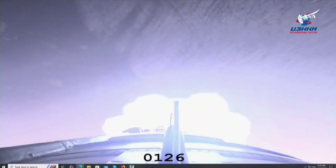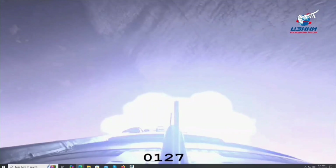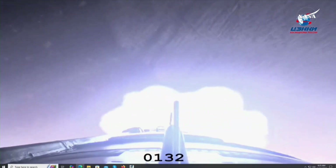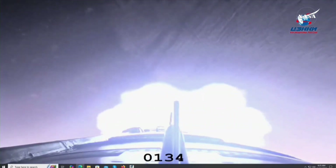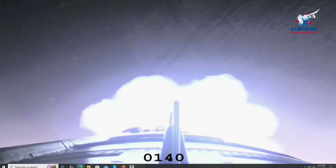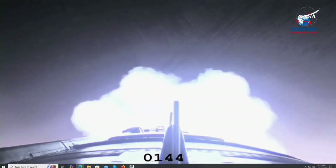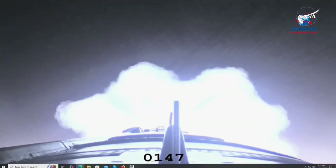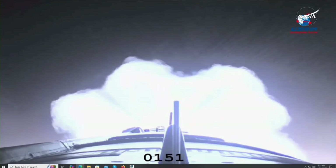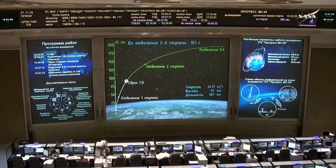All structural parameters nominal on the 90th Progress journey towards the International Space Station. Everything continues to be right on track as the core stage continues to burn. Now two minutes and 52 seconds into flight — core stage performing as advertised.